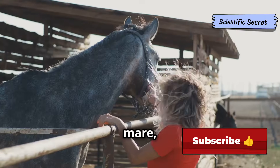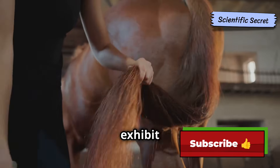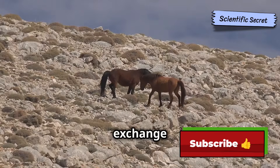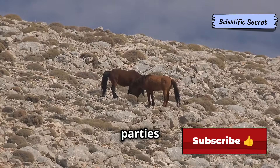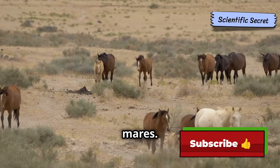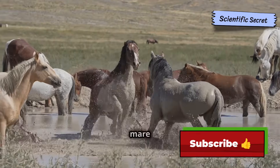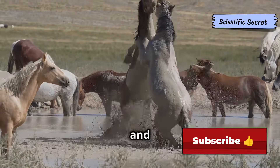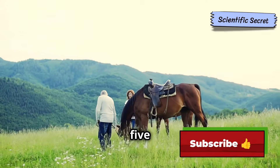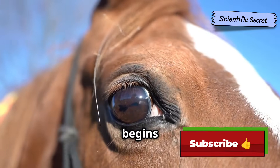The mare, if receptive, responds to the stallion's advances with her own set of signals. She may exhibit winking of the vulva, frequent urination, and a lowered tail carriage. This intricate exchange of signals ensures that both parties are ready for mating. In a herd environment, the dominant stallion will typically mate with the mares. The actual act of mating is relatively brief but physically demanding — the stallion mounts the mare from behind, guided by instinct and the mare's signals.